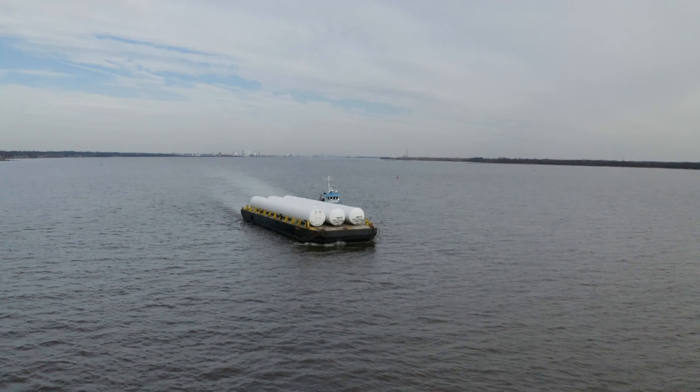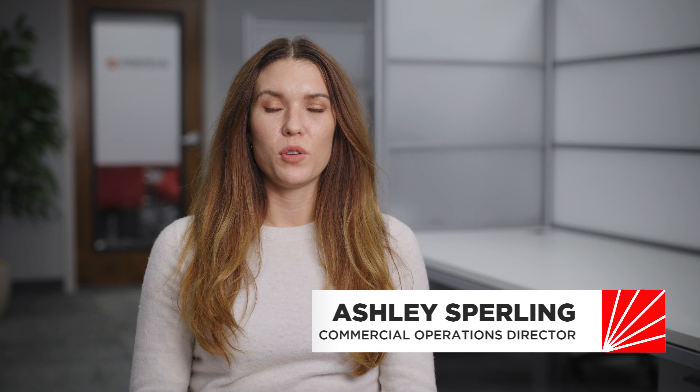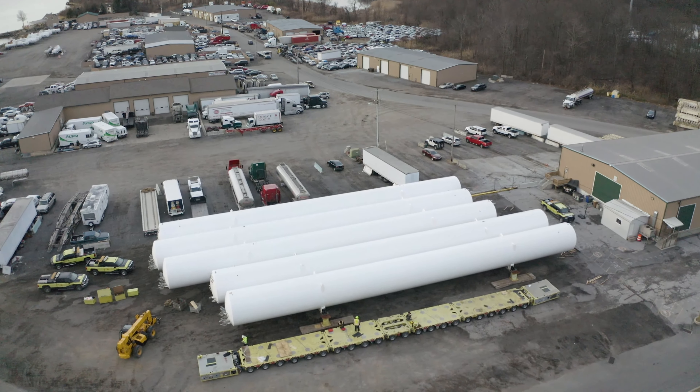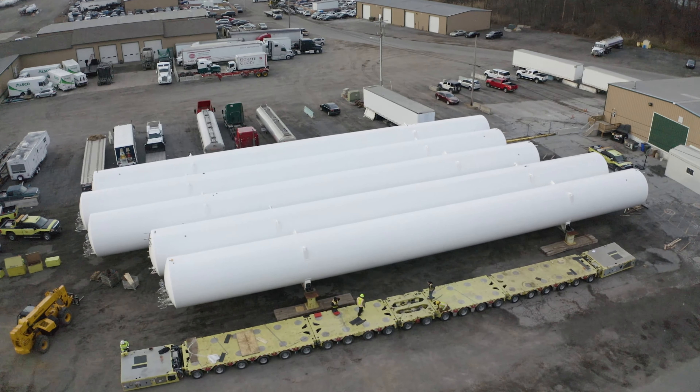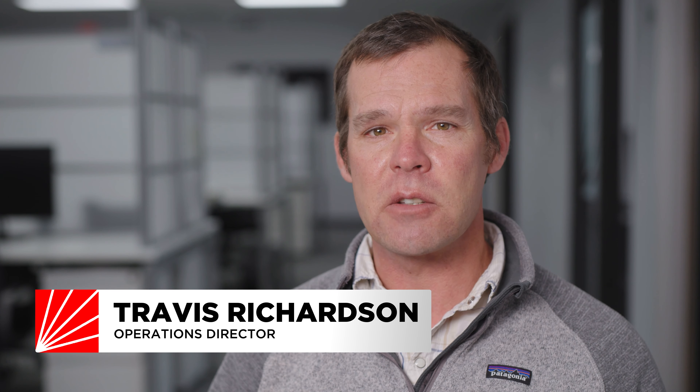In early 2020, we had the opportunity to take on one of our biggest challenges to date. A client needed to move five liquid natural gas storage tanks to a new LNG facility on the East Coast. Each tank was nearly 200 feet long and came in close to 200,000 pounds. The manufacturing facility was located in Minnesota, thousands of miles away from the final destination. This was a project that would take an immense amount of planning and strategizing to find the most economical transport solution.